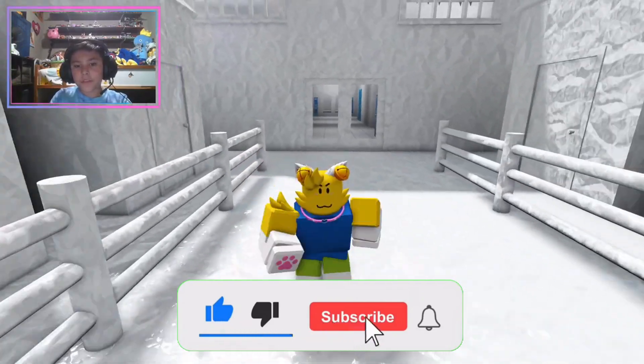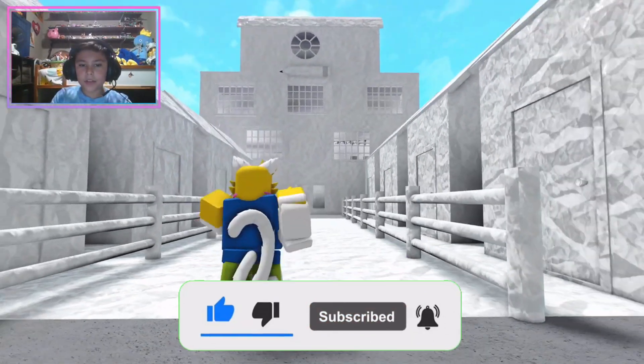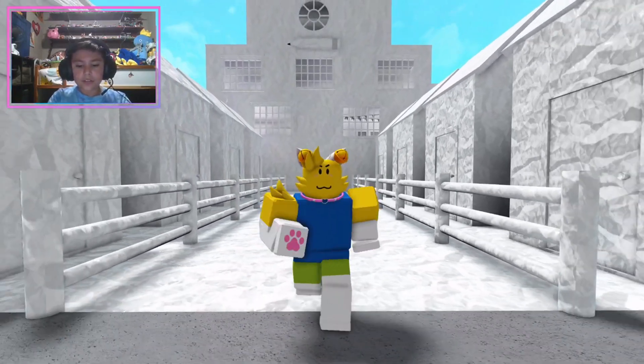That was my building in Bloxburg. Thanks guys, and bye bye!